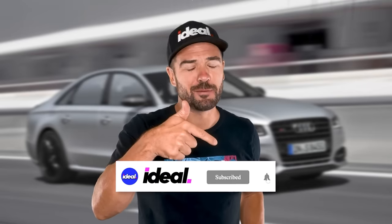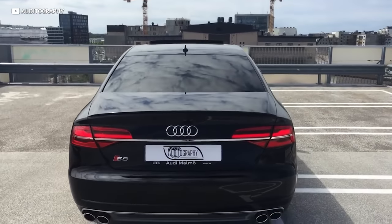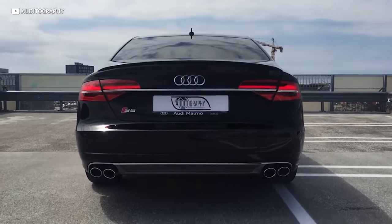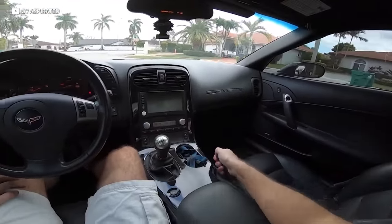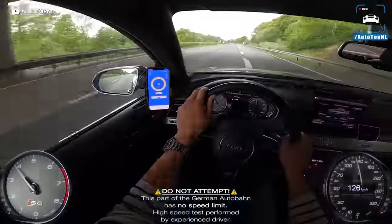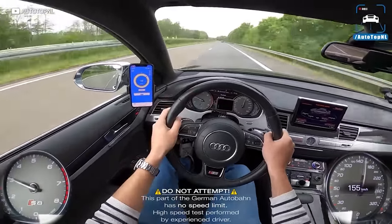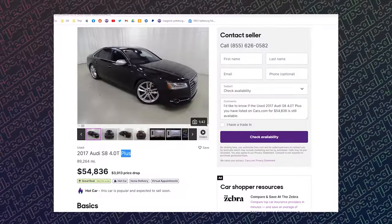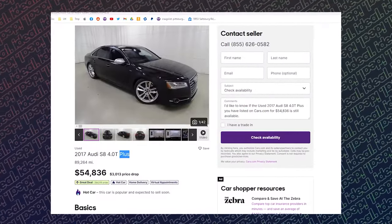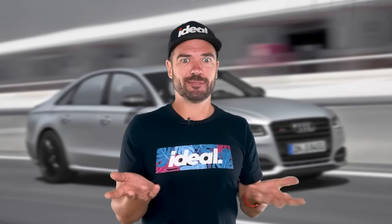Hit that subscribe button if you're new and turn on that notification bell. This land yacht has the lowest amount of horsepower on our list at 605 — and it's a German luxury car. The number one complaint from every Corvette owner is that the interiors are really not that great, and they definitely have something to complain about there. But that's something no Audi S8 Plus owner has ever said. The S8 Plus started around $120,000, but thanks to depreciation you can pick one up today for $55 grand. A big, voluptuous German luxury car isn't really for everyone — some people just want a reliable pony car from one of the biggest manufacturers in the world.